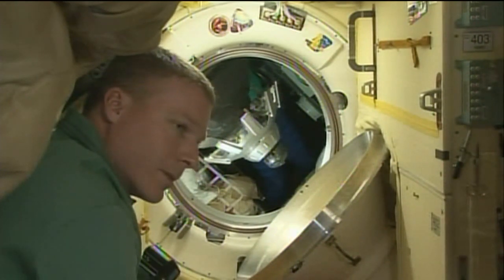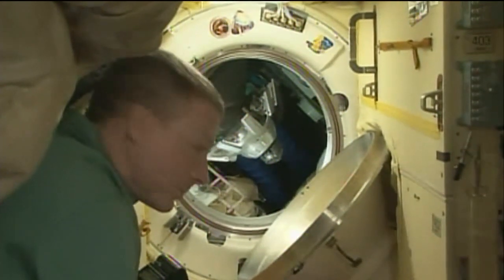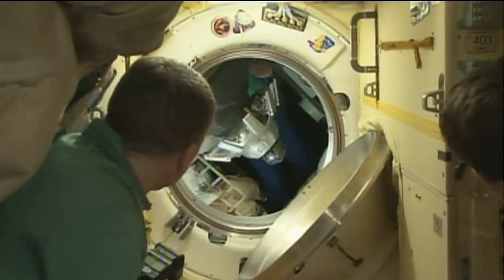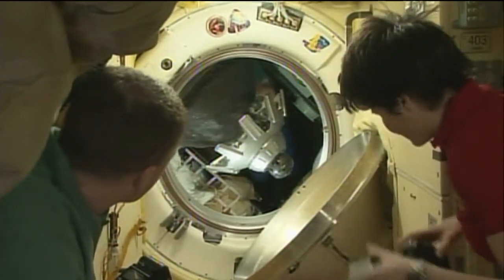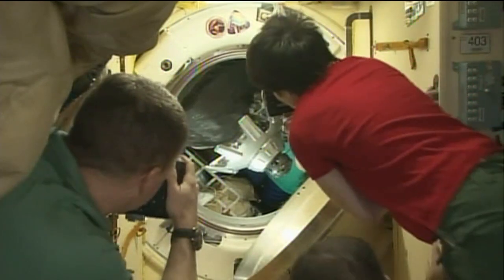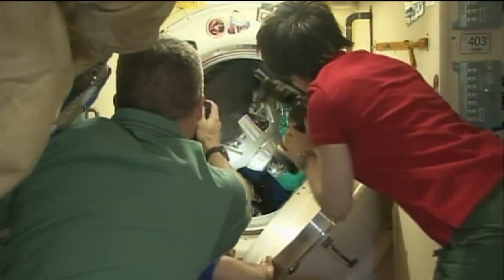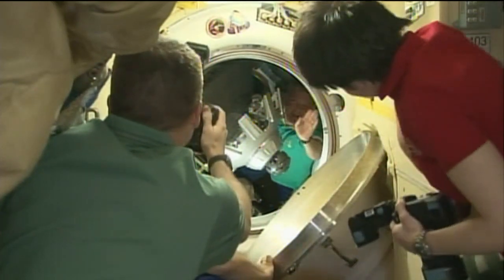The hatch to the Soyuz vehicle will swing shut momentarily. Once the hatch on the Poisk module side of the docking interface closes, the Soyuz crew will begin to depressurize the vestibule between their spacecraft and the Russian segment of the International Space Station.